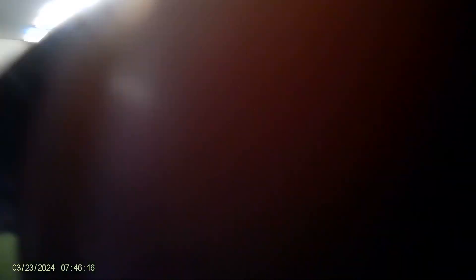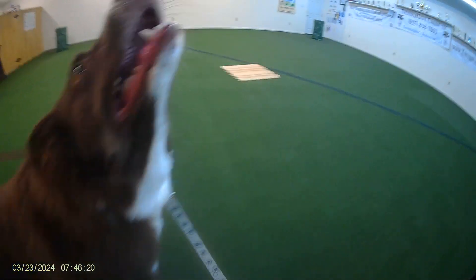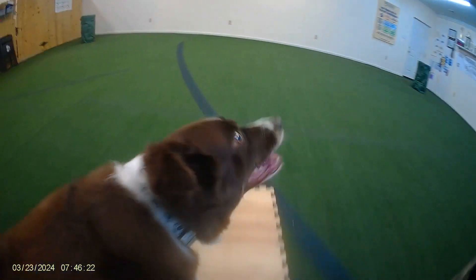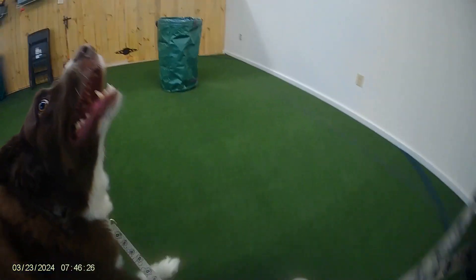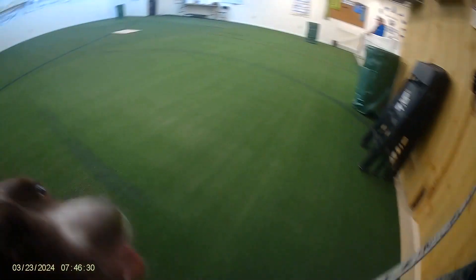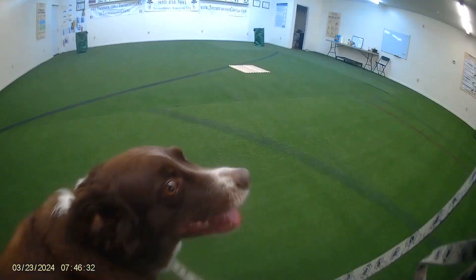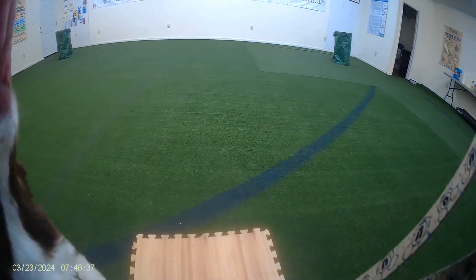Look at that good wall. Where are you going, Chuckie? Good job. Good job. Bye-bye.